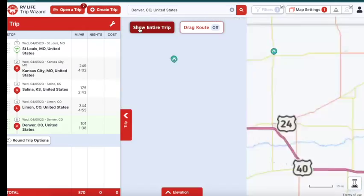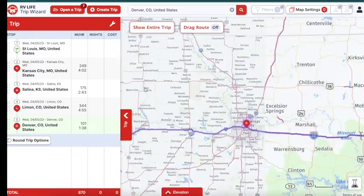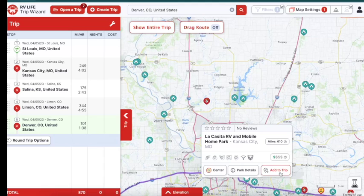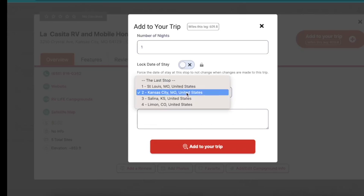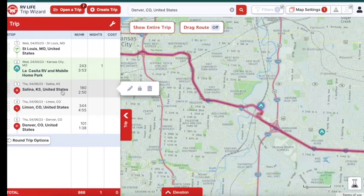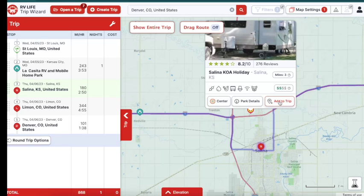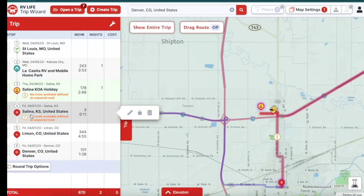Now we can click to show our entire trip, turn the campgrounds off, and see what the route looks like. Knowing we're going to be in Kansas City, we can zoom in on that area, turn campgrounds back on, click into the area, and maybe we like a particular RV park — so we'll add that to our trip for one night after St. Louis. Then we go to Salina — there's a KOA there — so we'll add that to the trip, staying one night, adding it after La Casita.